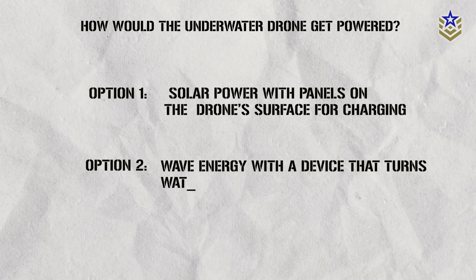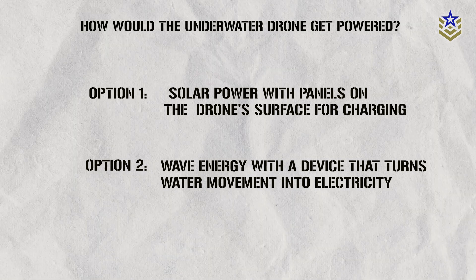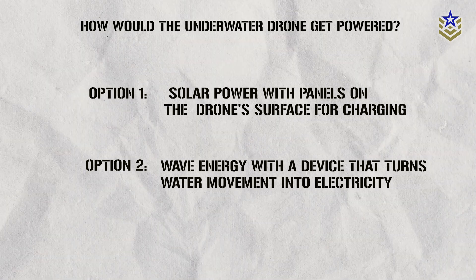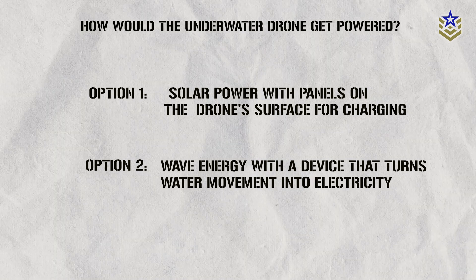DARPA showcased a prototype in 2022 with a device that turns water movement into electricity. This lets the UUV recharge while staying submerged, reducing the risk of being detected. It's expected that the manta ray will use this technology too, although this is still not officially confirmed.